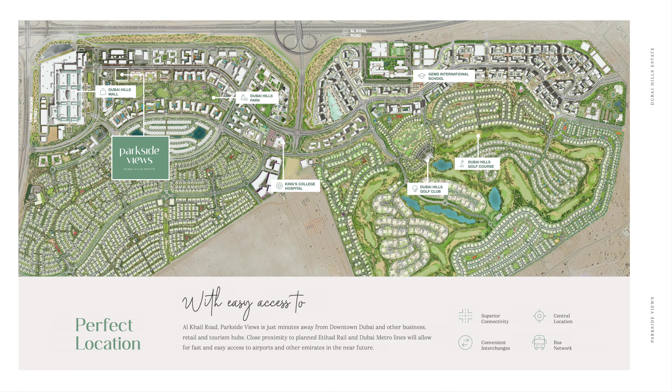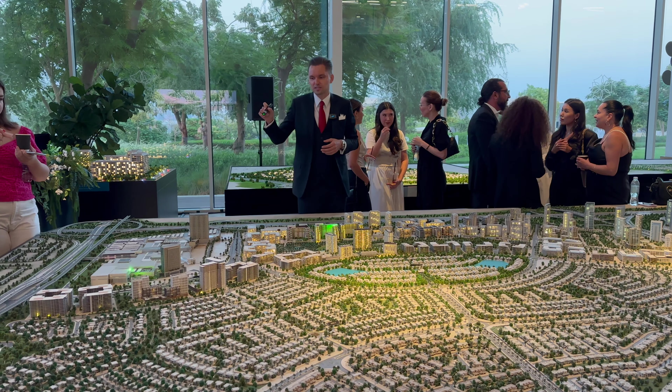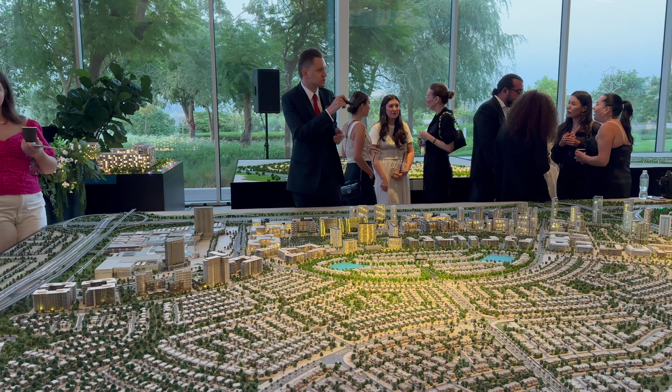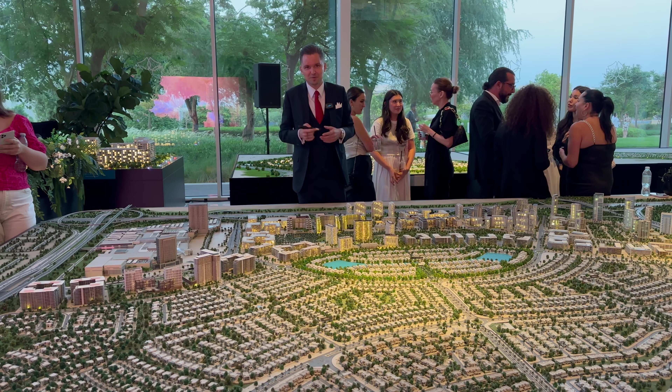Parkside Views. About Dubai Hills community — I've made many videos so you have all the information — it's one of the best green communities in Dubai, featuring the Dubai Hills golf course, Dubai Hills Mall, a beautiful park, and schools. It's one of the most popular communities with direct access to Al-Khail Road.